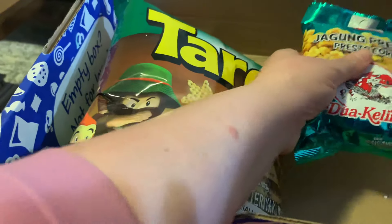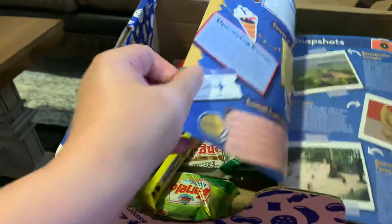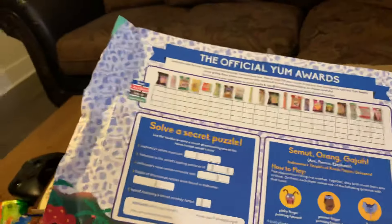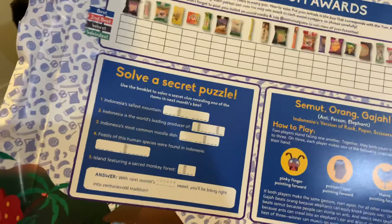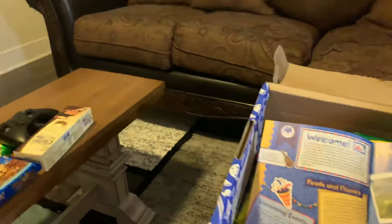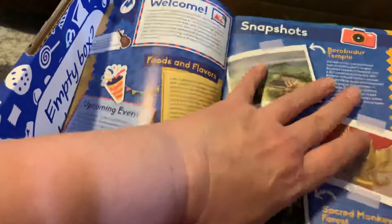Let's look at the booklet and make sure I didn't miss anything. I won't be able to open the Super Yum bag yet. On the back of the booklet, typically you note the snacks you like, solve a puzzle, and there's a game you can play — really cool stuff. I would have loved this when I was a kid. I mean, I love it as an adult, but I really would have loved it as a child.